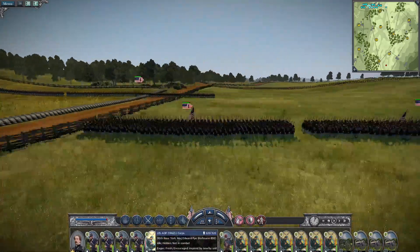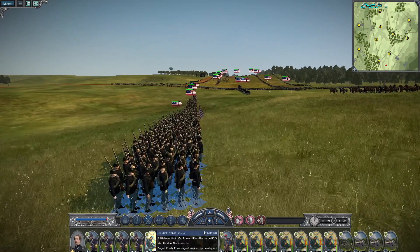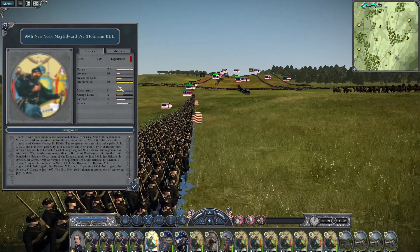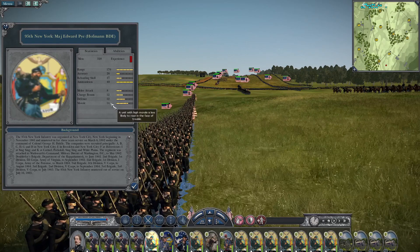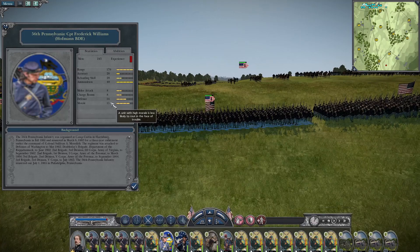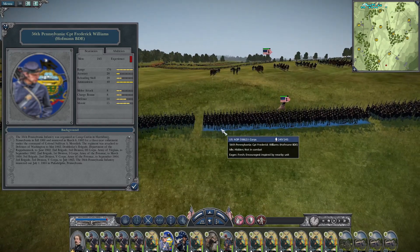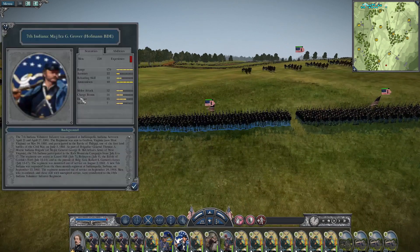Now we're moving over to Hoffman's Brigade. Hoffman at Antietam was placed in reserve, but let's take a look at what his troops bring to the table. Accuracy of 26, reloading skill of 27 — it's okay. Their melee attack is 8, so don't expect them to charge any points for you, but their defense and morale are both great at 12 and 14. The 56th has good defense and good morale at 14 and 15, accuracy at 26 and 28 is good, but that low melee attack and charge bonus means we want to keep these boys as far away from the rebs as we can.